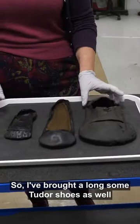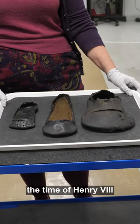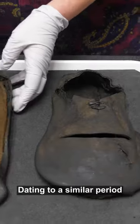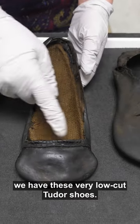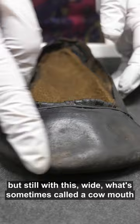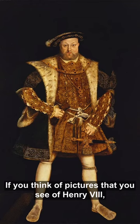I've brought along some Tudor shoes as well. These date to really the first half of the 16th century — the 1510s, 1520s, 1530s — the time of Henry VIII. You can see again we've got these extremes of fashion: a really extremely wide toe on this one, dating to probably the 1520s–30s. We also have these very low-cut Tudor shoes, and as the 16th century progresses the shoes become narrower again, but still with this kind of wide mouth — sometimes called a cow mouth or duck bill wide toe.